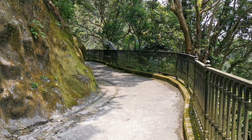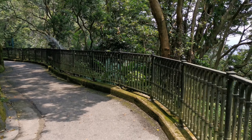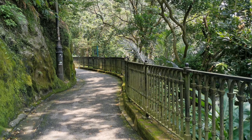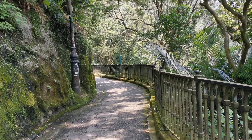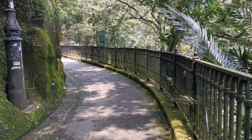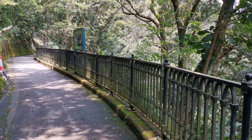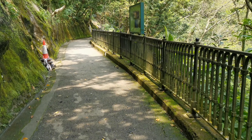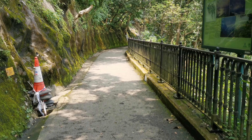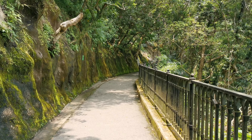Right now we are at the Victoria Peak and we just walk along this Lugard Road. According to what I read, you're able to see a panoramic view of Hong Kong skyline. The best of all, it's free, and you get to enjoy all this nature.